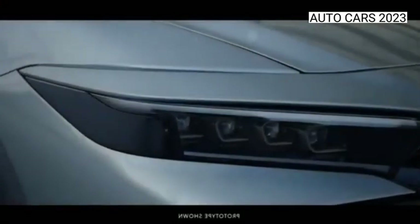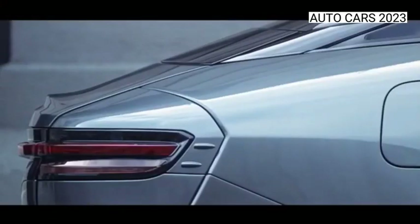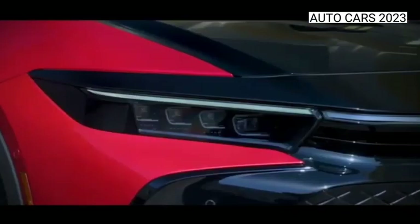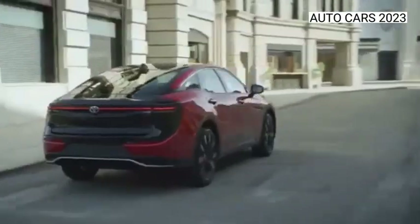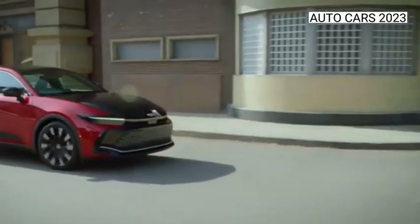Toyota Crown's stunning design elements are as cutting-edge as they are captivating. Available quad-LED headlights, featuring three low-beam lights and one high-beam light, efficiently illuminate the road ahead of you and give the Toyota Crown an impressive look.